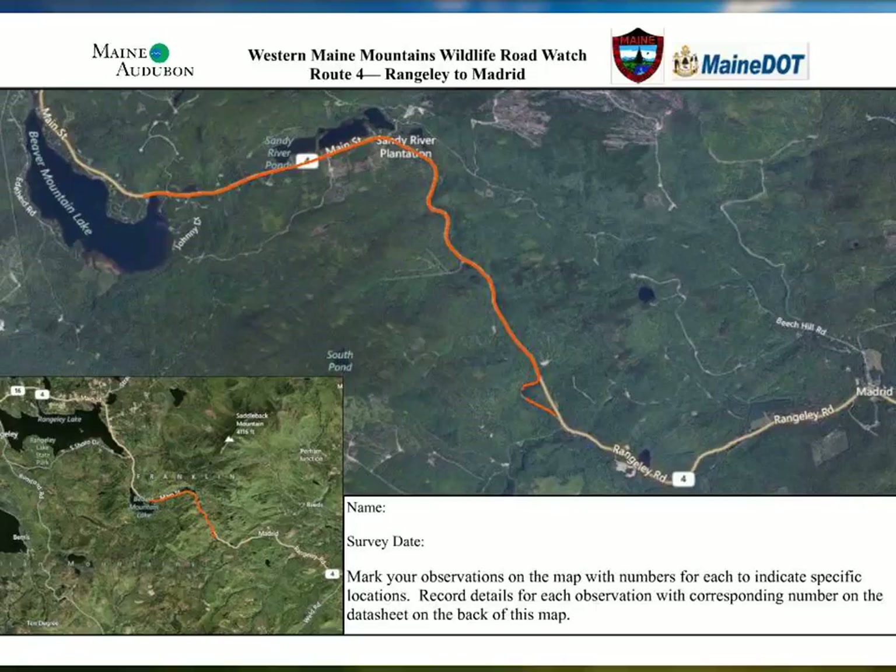For frequency, we're hoping people can commit to at least once a month from April through September. If you can do it more frequently, that's fantastic. What we really need is a high volume of observations in order to start doing analysis. If this is your everyday route and you want to do it every day or every week, whatever works for you is great.